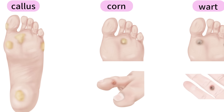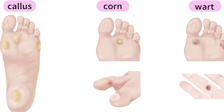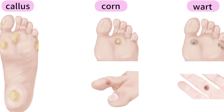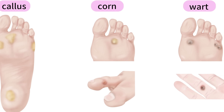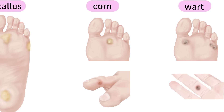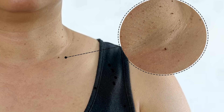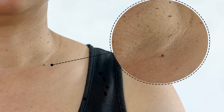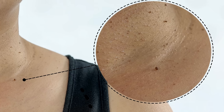A skin tag can be pigmented or discolored. A callus is on big, widespread pressure areas. A corn is in very specific focused areas — usually the toes or underneath the toe joints. A wart, you can see those pinpoint black or red spots in the middle, which show that there are blood vessels. Skin tags, on the other hand, appear on the neck, eyelids, armpits, and skin folds, usually with the symptoms I'm going to talk about.